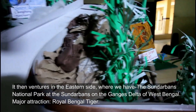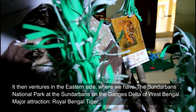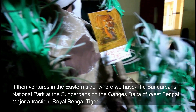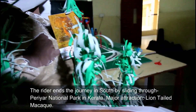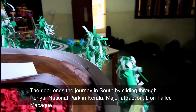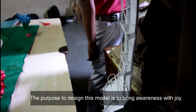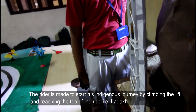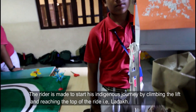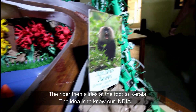It then ventures to the eastern side, where we have the Sundarbans National Park on the Ganges Delta of West Bengal — major attraction: the Royal Bengal Tiger. The rider ends the journey in the south by sliding through Periyar National Park in Kerala — major attraction: the lion-tailed macaque. The rider starts the indigenous journey by climbing the lift and reaching the top of the ride at Ladakh, then slides all the way down to Kerala.